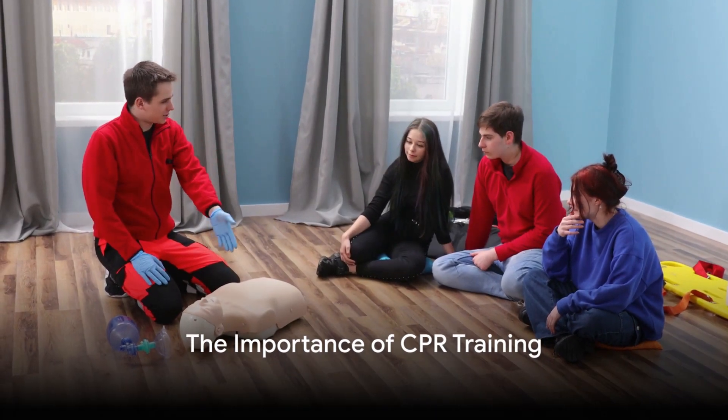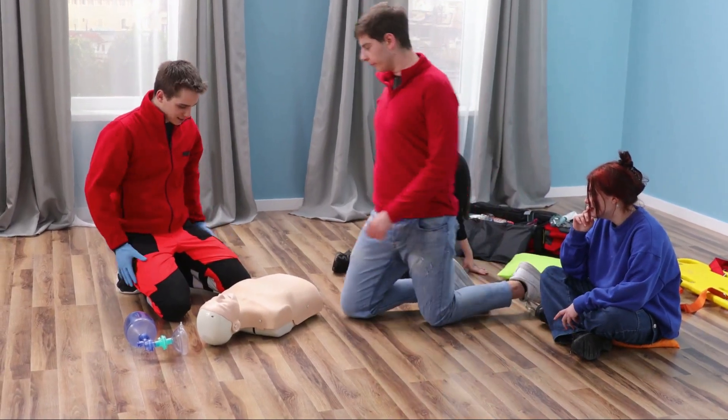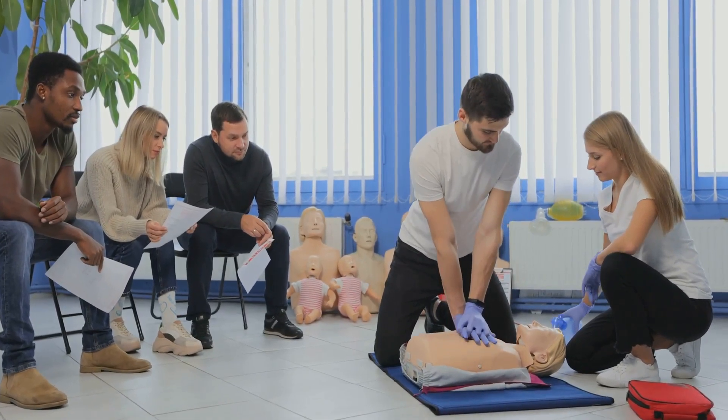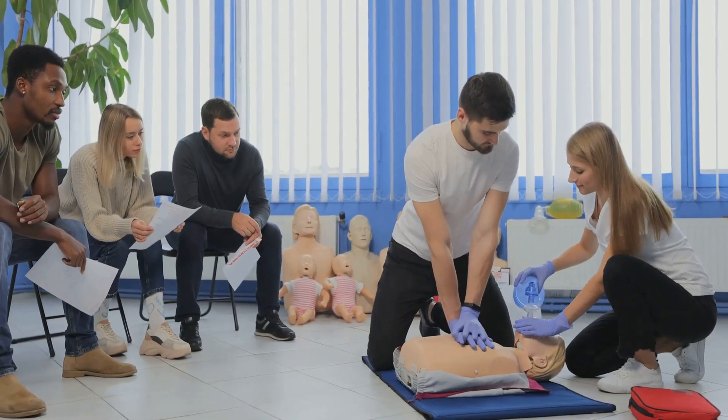CPR is a powerful tool, but it's vital to remember that this demonstration is not a substitute for a certified CPR course. The best way to prepare for an emergency is to take a CPR training course where you can practice these skills with a trained instructor.